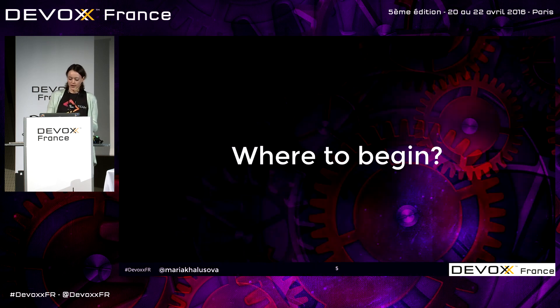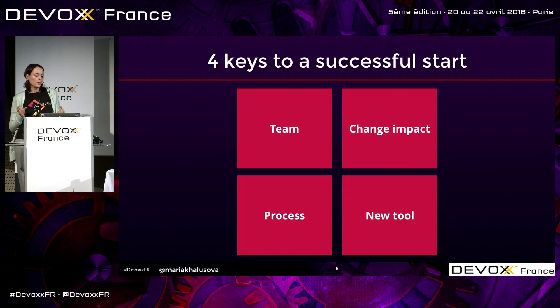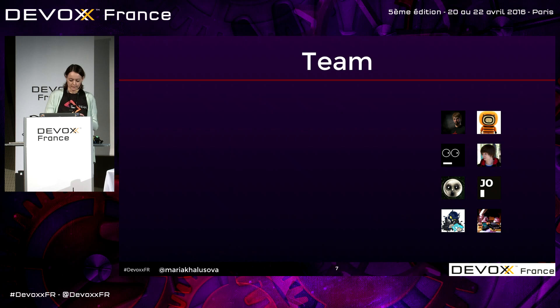Where do we start? There are four key aspects to the success of code review practice if you want to begin doing this in your team: your team, the change impact, process, and the new tool. You have to keep them in mind if you want to start.